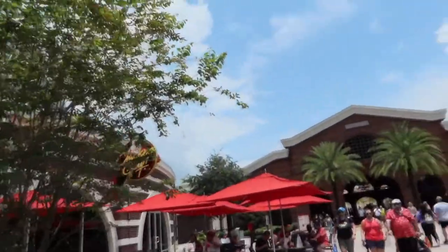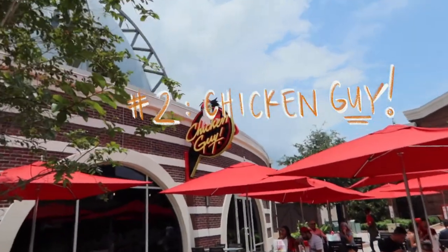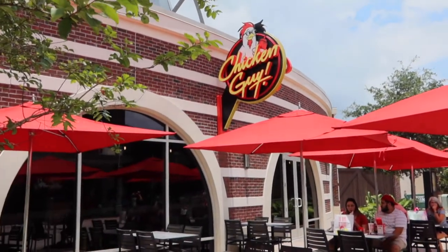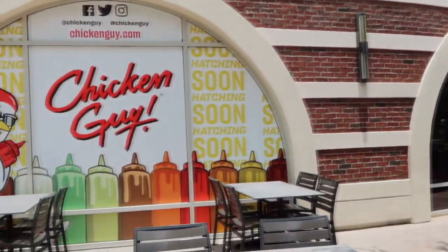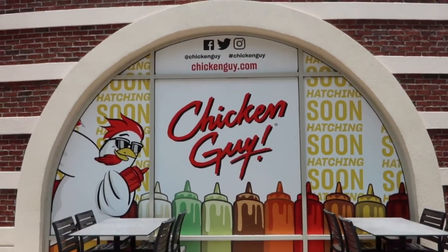We are on to our next location, which is the famous Chicken Guy. It is owned by Guy Fieri, and the french fries here are to die for. I love how many dipping sauce choices there are, and usually I have an issue with seating, but it looks like they're expanding, so that's really exciting.